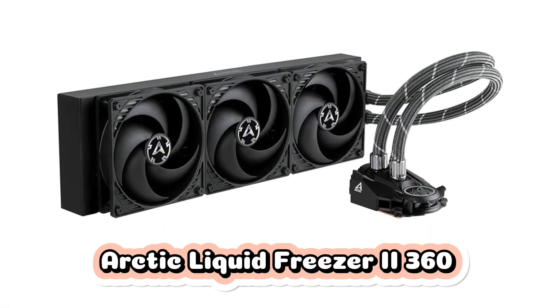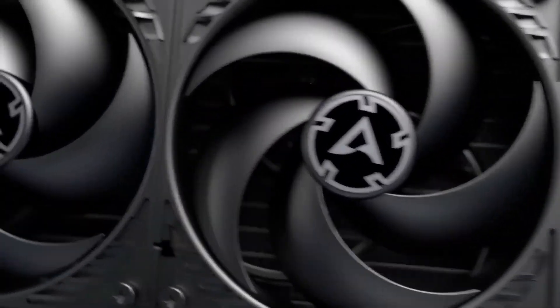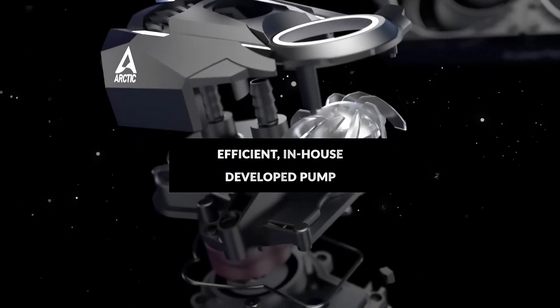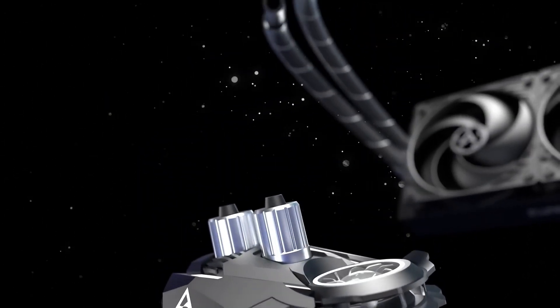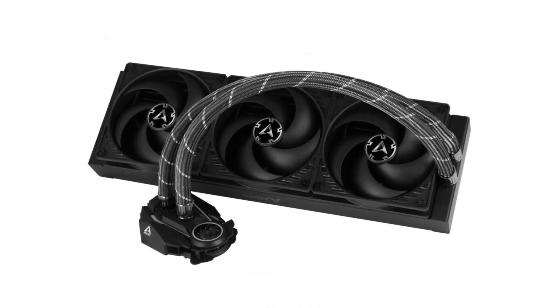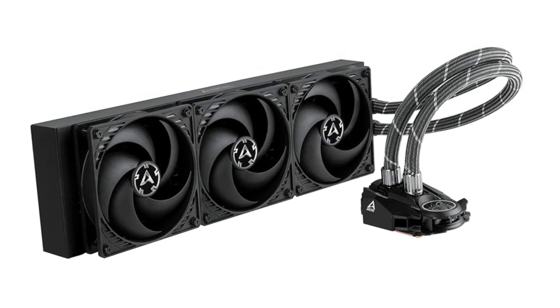Number 2: Arctic Liquid Freezer II 360 stands out as a high-performance CPU cooling solution designed for efficiency and reliability. Featuring a robust 360mm radiator, it ensures excellent heat dissipation for demanding workloads. Its advanced PWM-controlled pump provides precise cooling performance while minimizing noise, making it ideal for quiet setups. Engineered for broad compatibility, it supports a wide range of Intel and AMD processors, offering seamless integration into various systems. The integrated cable management keeps your build clean and organized, while durable materials ensure long-lasting performance, making it perfect for high-performance rigs.